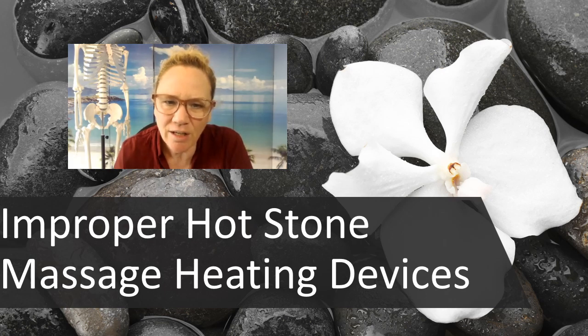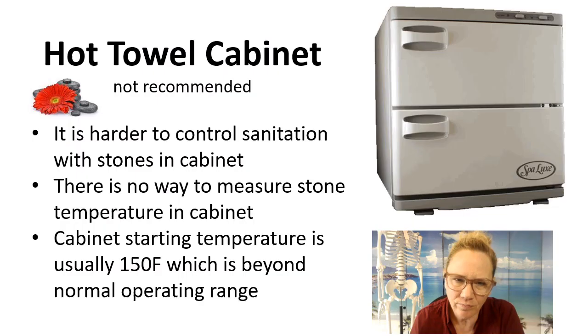Let me review some of the improper or inappropriate ways that stones are heated. First of all, we do not recommend using hot towel cabbies to heat a hot stone. We used these at the Ritz-Carlton, considered one of the best spas in the world, but just because it has a brand name doesn't mean it's the best use or application. Hot towel cabbies are usually set for a temperature around 150 degrees, and the absolute maximum operating range for a hot stone should not be hotter than 135 degrees. You're not even going to be able to hold the stone at 150 degrees, and if somehow you can, you're probably going to burn a client with that temperature as well.